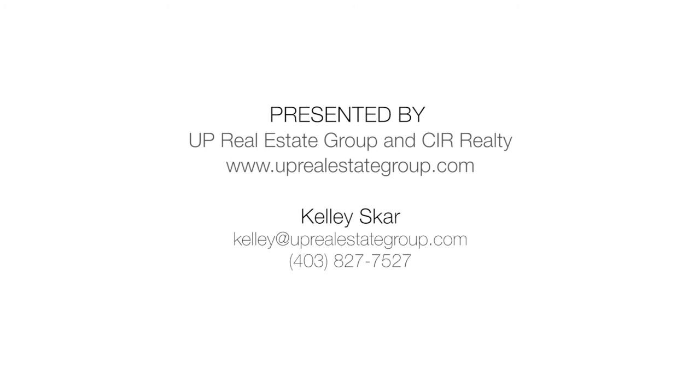Thank you for watching. Up Real Estate Group, where you want to be.